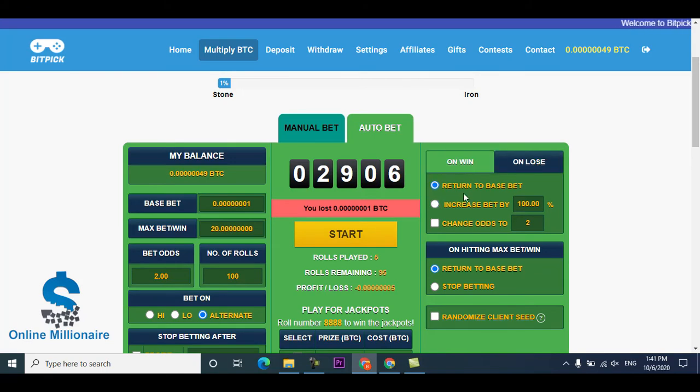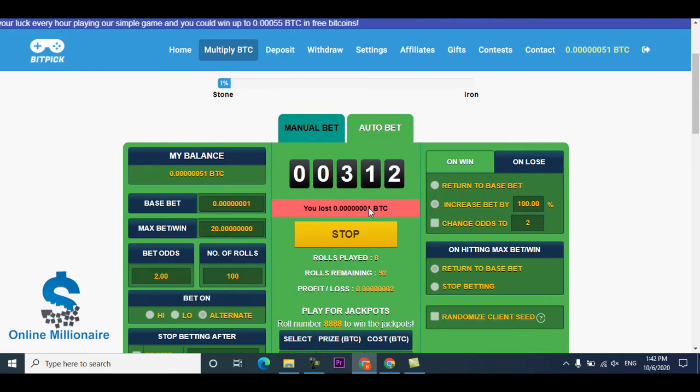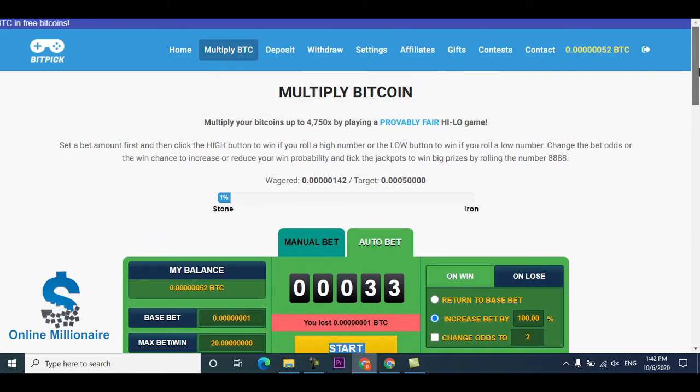I lost — lost all of it. You can claim manually if you want and earn much more. I claimed and lost. Just click start again. You can see I win one BTC, then lose, then win again. Like this, you can earn much more.